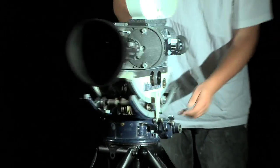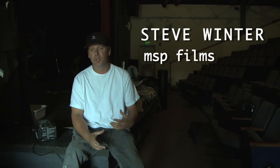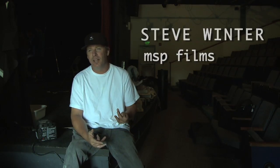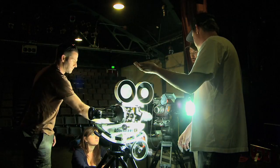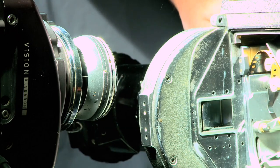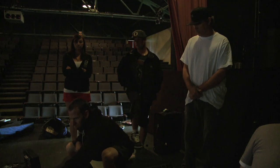We're shooting some Phantom cam stuff of the Mitchell camera. The Mitchell cam is a 35mm motion picture camera, probably from the late 60s. The idea for the intro is showing our love for film, because right now everybody's going video and we're one of the last to shoot film.